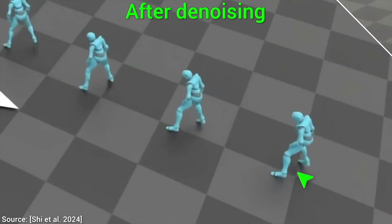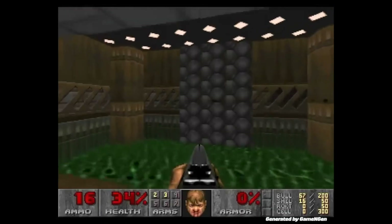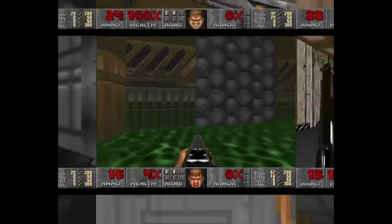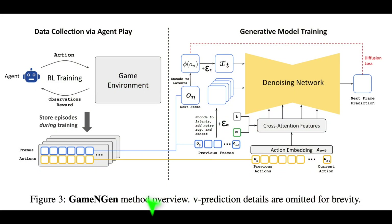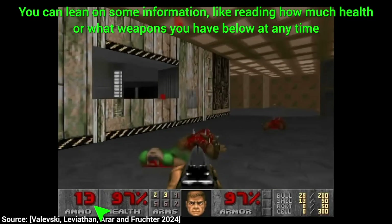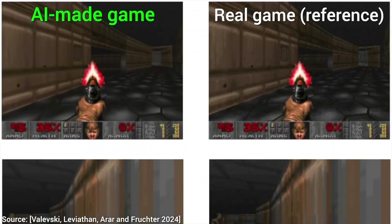Diffusion models can also perform voice synthesis. And it gets even crazier. This is Doom, of course — but not coded in the way you think it is coded. This is Neural Doom. It works by first starting to play the game, learning how it works, and here's the punchline: then it learns to remake the game itself. So it is learned and run by a neural network.